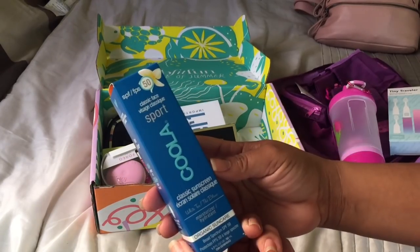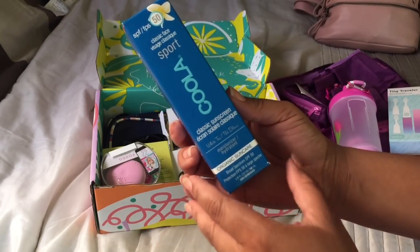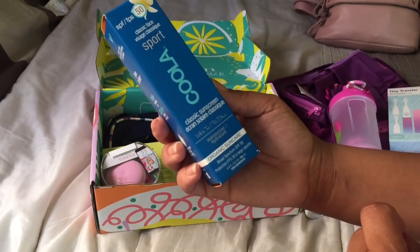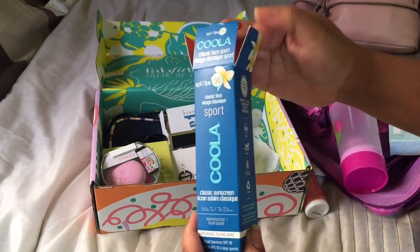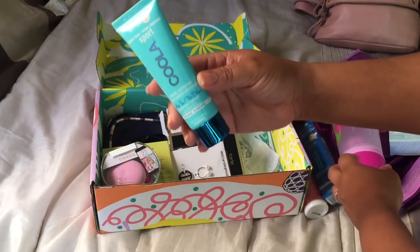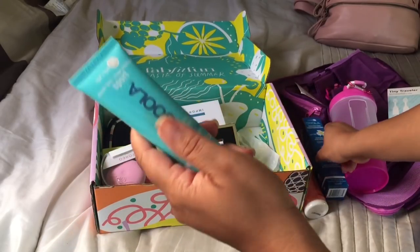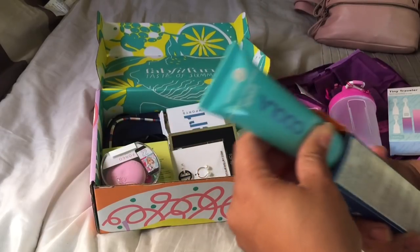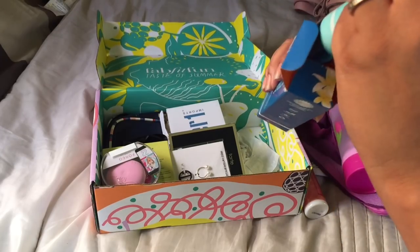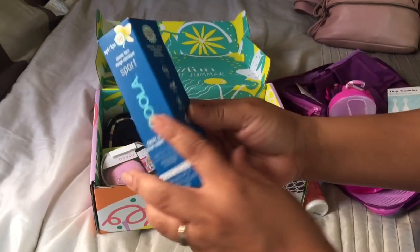I got something from Kula, and I have not talked about Kula yet, but y'all, this is becoming one of my favorite brands. This is the Classic Face Sport — a classic sunscreen and also a moisturizer with SPF 50. It's an organic sun care. I love that they're cruelty-free and vegan and they have really great products. I'm gonna wait to open this one, but I plan on doing some reviews on their products — I am so excited about Kula.